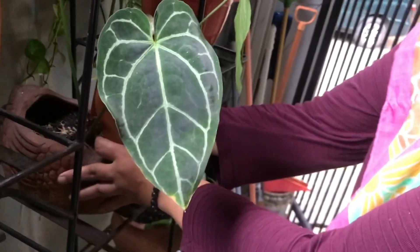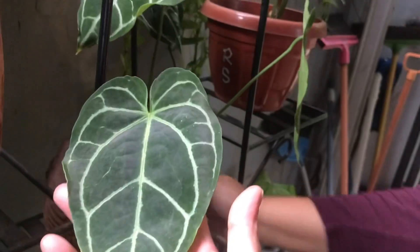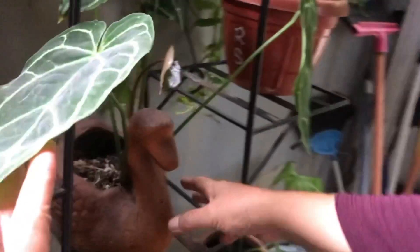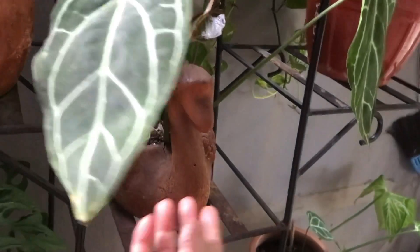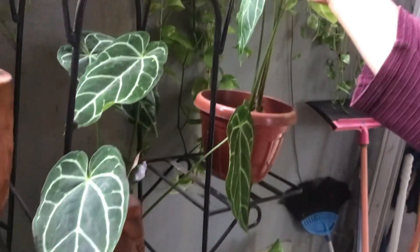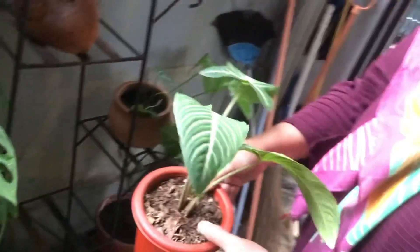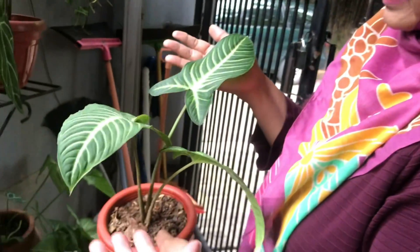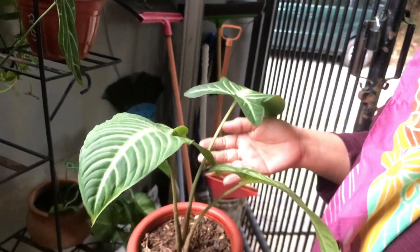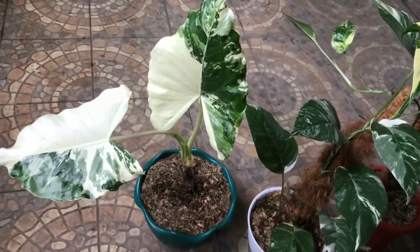Elephant ear Kristalinum — is it a cluster? No, just one plant. How much? Rp75,000 including the pot — but come in person. This is Santa Soma — Rp175,000, three leaves.